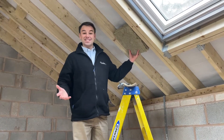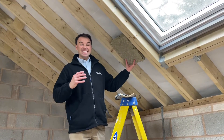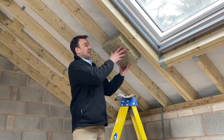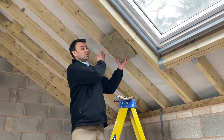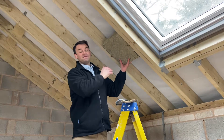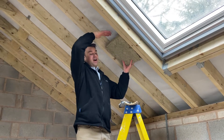The first step in our road traffic noise system is to insulate the entire ceiling with the RW3 Rockwool product. We're going to insulate the joists — these are 6x2 joists — bringing it flush with the underside of the joists, leaving a 50mm air gap between the roofing felt and the RW3.